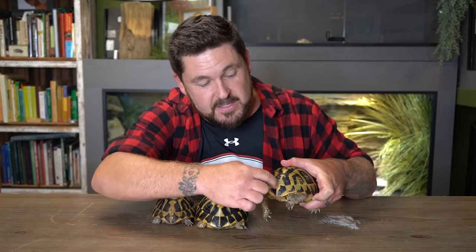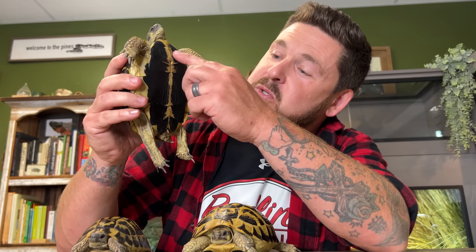The supracaudal shield is going to always be divided in the Western Hermann's, whereas in its eastern cousin it can be divided or undivided. The Western Hermann's tortoise's most notable trait is found on the plastron: two longitudinal jet-black bands that run parallel to each other along the midline. In some animals, like this one from the south of France, you can see just how unbroken and jet black they are, typically extending from the humeral scutes all the way down to the anal scutes.